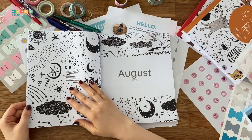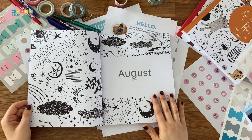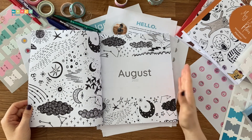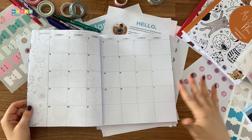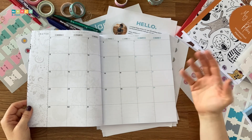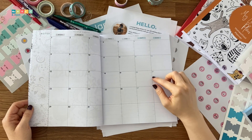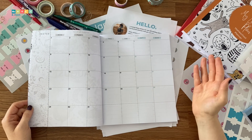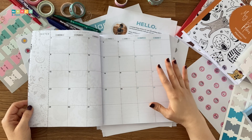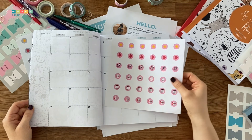Next, we have the start of the planner itself. Each month starts with a two-page spread monthly cover followed by a two-page spread monthly calendar. This is where kids can see upcoming appointments, recurring classes, and other important events. I left enough space for little hands to write things in themselves, and I even created special stickers for kids to use, which I will tell you about in a moment.